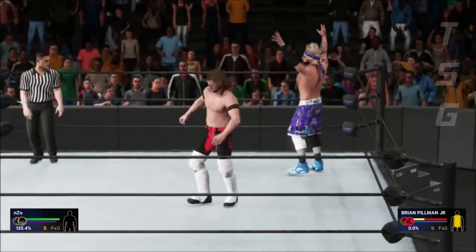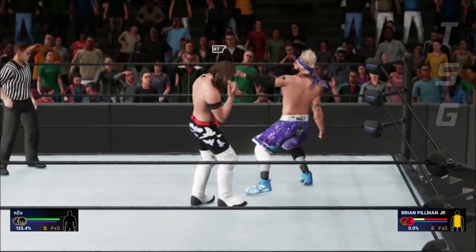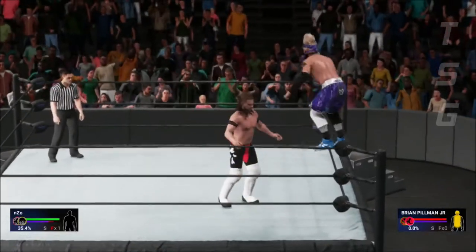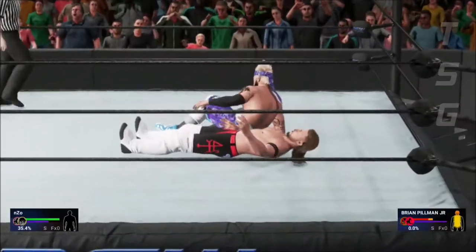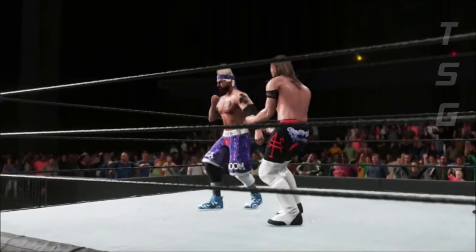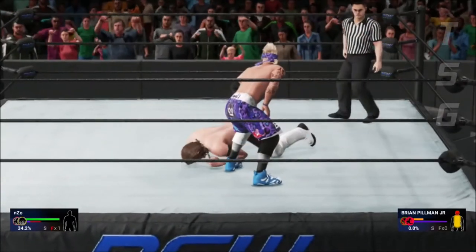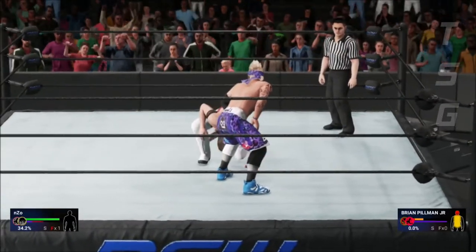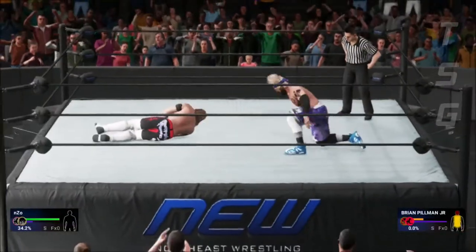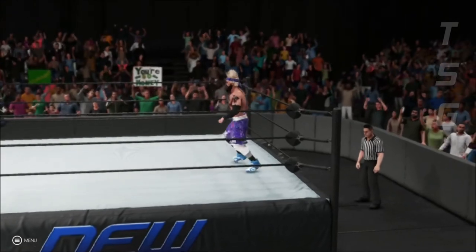Here's the windup — punch! That's right where he wants him. Look out! Oh my gosh, that should do it, he might have it — nailed! But he's looking at it. Impact game — here is your winner: nZo!